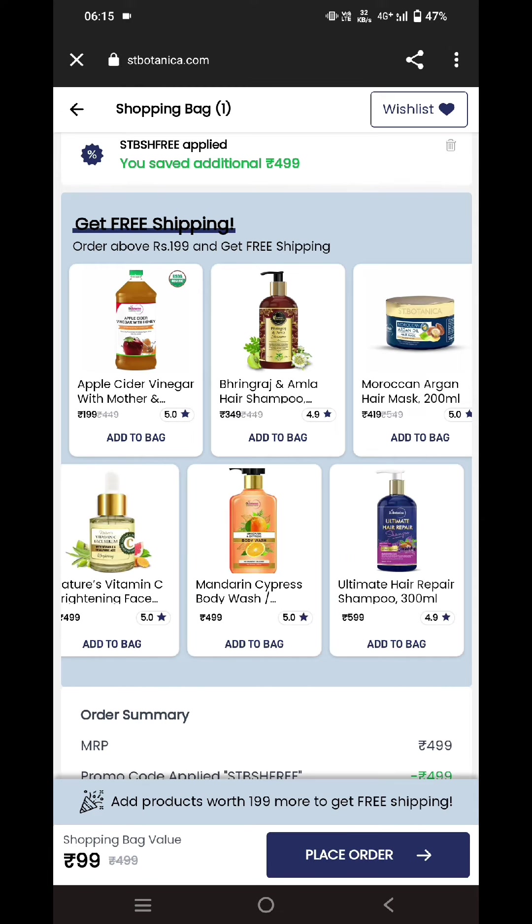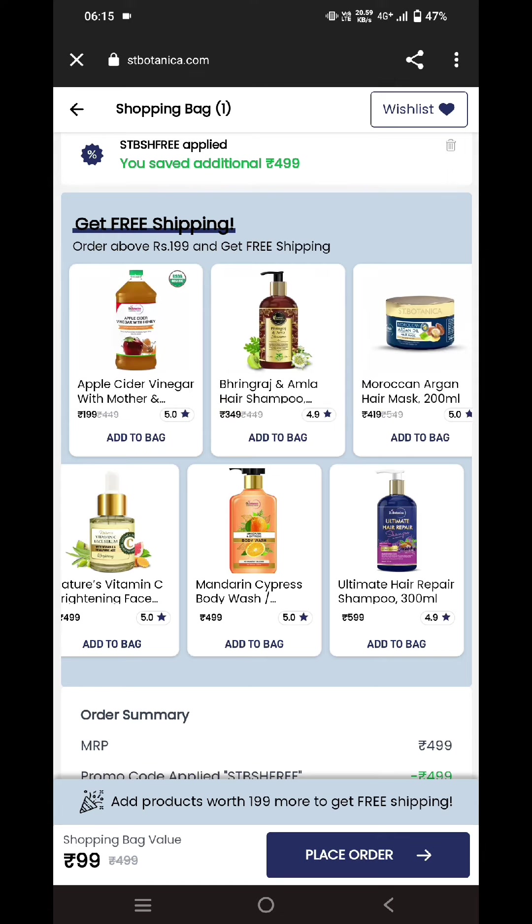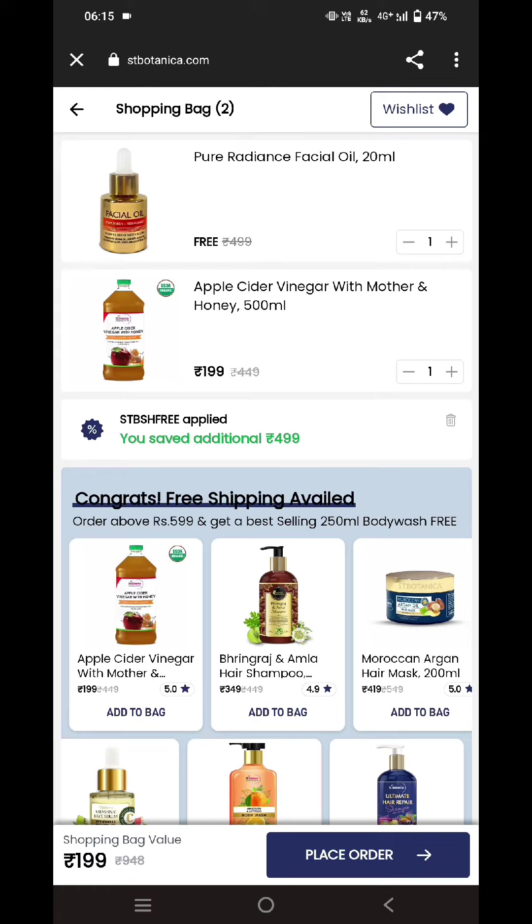By adding another product, you will be getting this product for free of cost. For example, I'm adding this product, so now you can see I'm only paying for the Apple Cider Vinegar, and I'm getting this Pure Radiance Facial Oil for zero rupees — it's free.